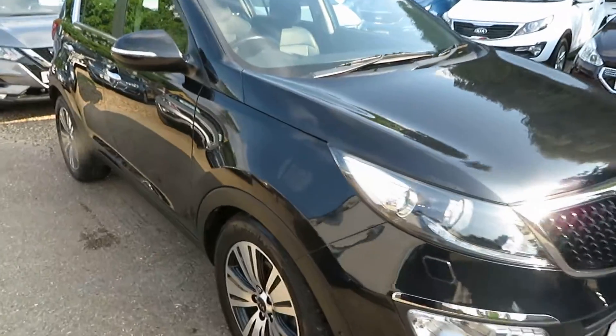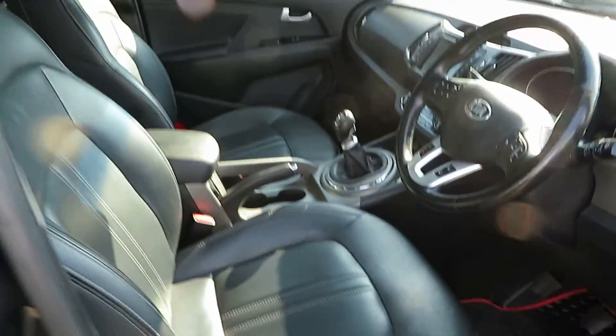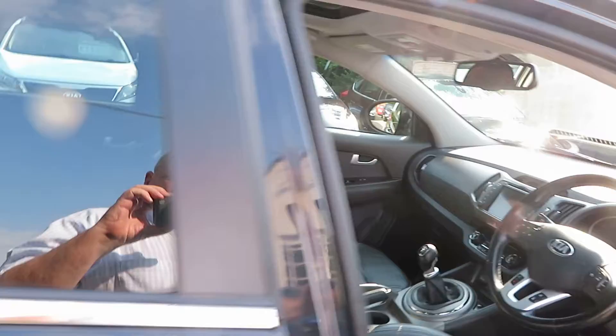Good morning. Here we've got a beautiful Kia Sportage 4. It's a 1.7 diesel. The Sportage 4 comes with full leather. It's got a couple of other bits like an electric seat for the driver. It's got self-steering parking assist.